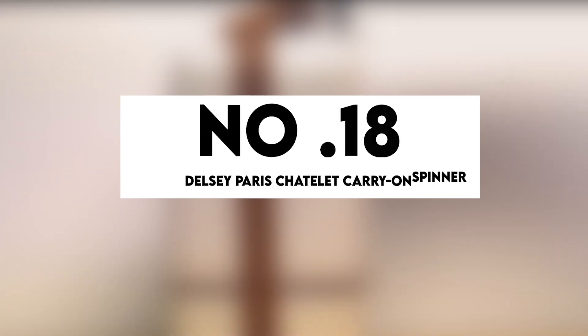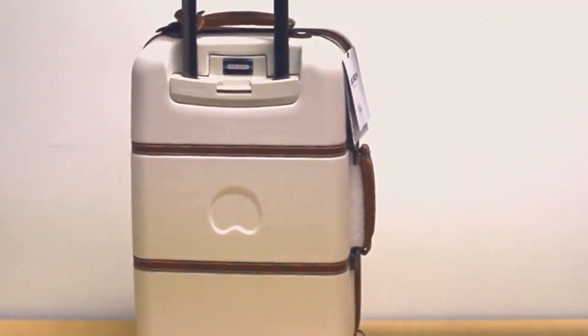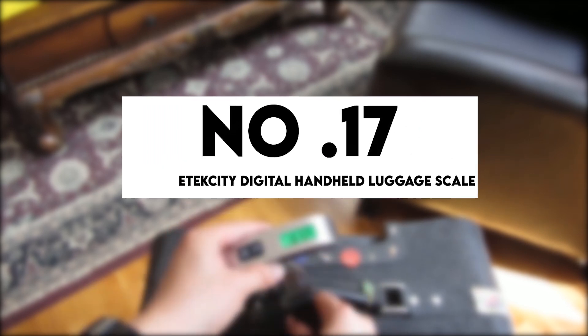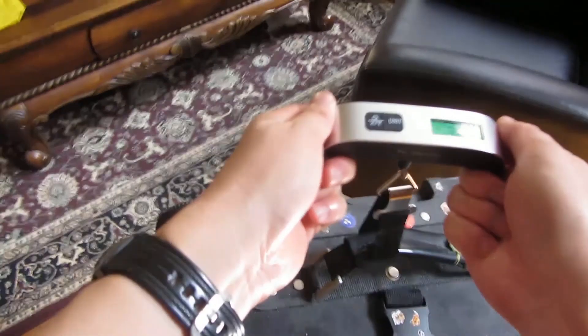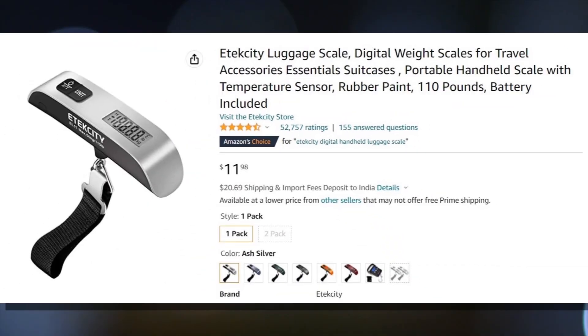Number 18: Delcy Paris Chatelet Carry-On Spinner with Brake. Reliability is one of the most critical aspects of hardshell carry-on luggage. It's made of lightweight, tear-resistant polycarbonate. $289 is a reasonable price tag here. Number 17: Ettec City Digital Handle Luggage Scale. You'll never be trapped with an overweight bag again if you use a portable luggage scale. This easy-to-hold scale features a digital screen and a sturdy fabric hook. Buy one for $12.